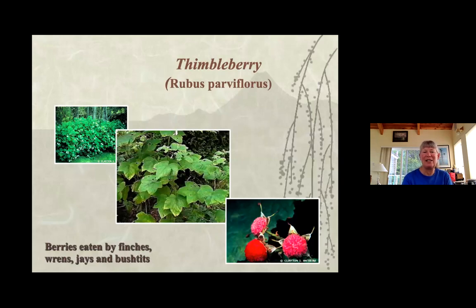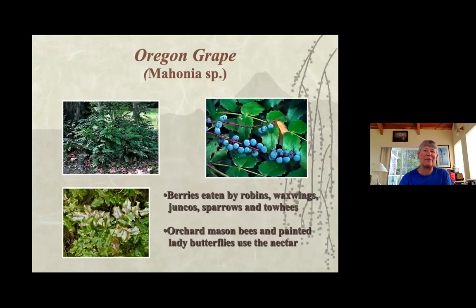Thimbleberry provides on the blossoms in the springtime and the berries later on. Plants have their purposes throughout the season. It's also good to think about the time of year things bloom. For bees and butterflies, you want a garden that is blooming throughout the year — not just in the spring. Think spring, summer, and fall, because there are various bees and butterflies out at different times, and providing blooms throughout is important.